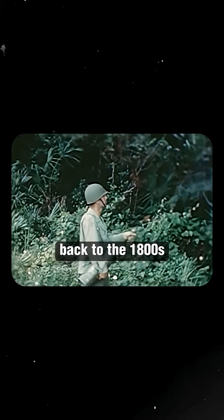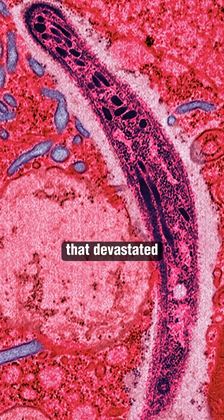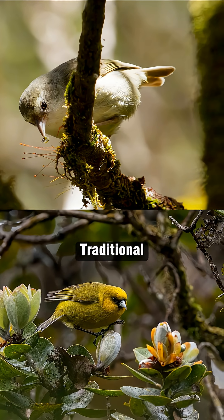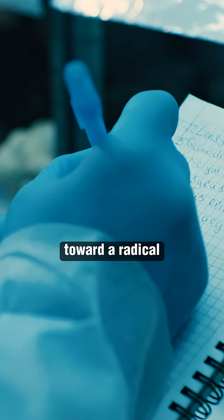The crisis traces back to the 1800s, when an invasive mosquito species arrived on the islands, carrying avian malaria that devastated local bird populations. Many of Hawaii's most iconic species now hover on the brink of extinction. Traditional conservation methods have failed to halt the decline, pushing scientists toward a radical new strategy.